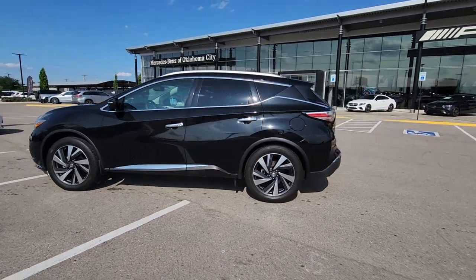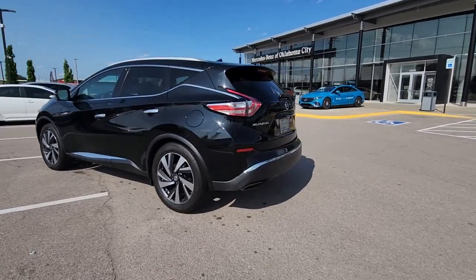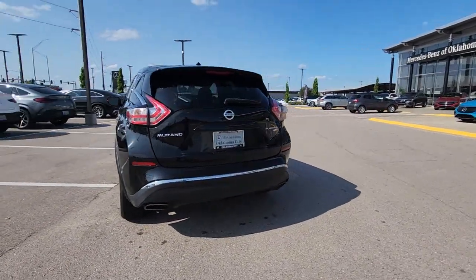You just found the 2015 Nissan Murano. With less than 60,000 miles on the odometer, this vehicle stands out from the rest.